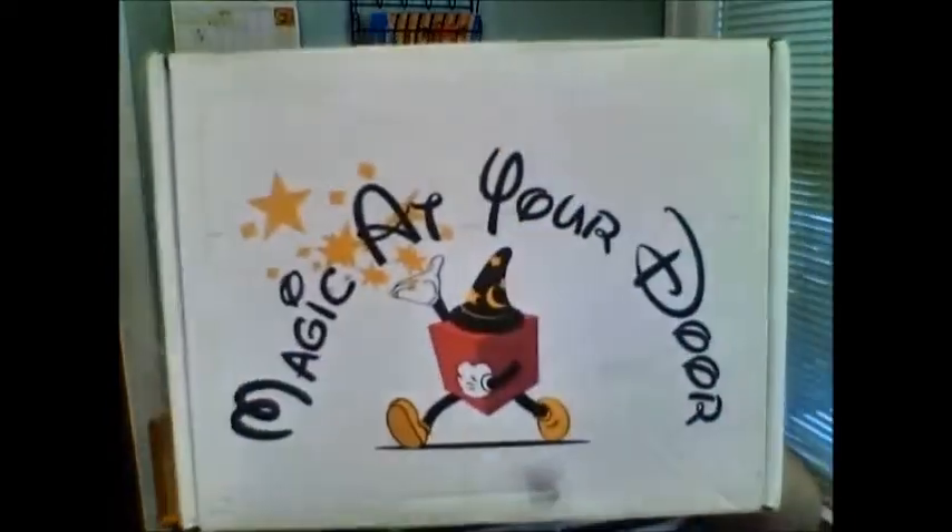Hi guys and welcome back to my channel. This is Lailie's Life. Today it's a Magic at Your Door kind of day. I'm so excited to open this box. I saw a lot of previews from the curator on social media, so I'm looking forward to seeing what goodies he sent this month.